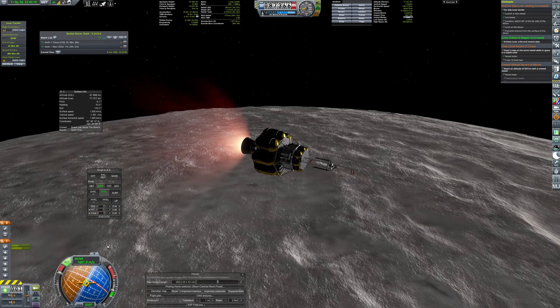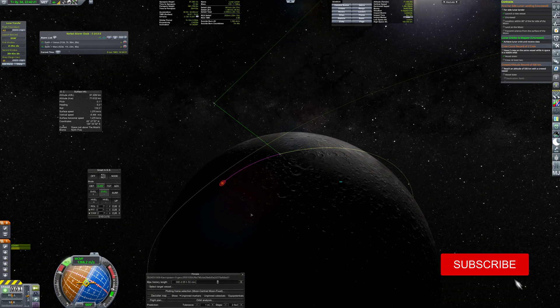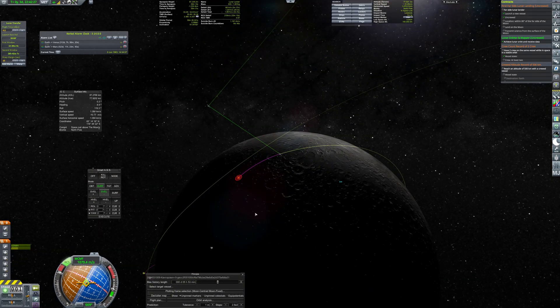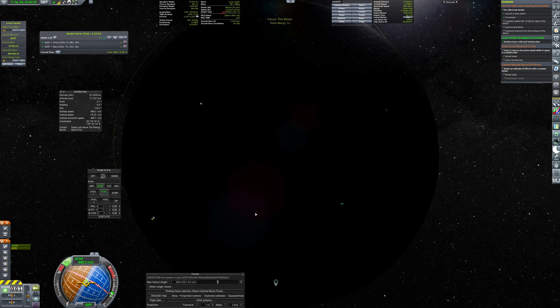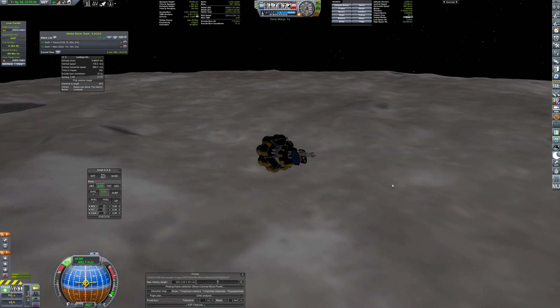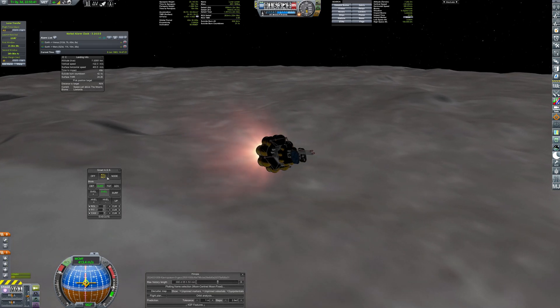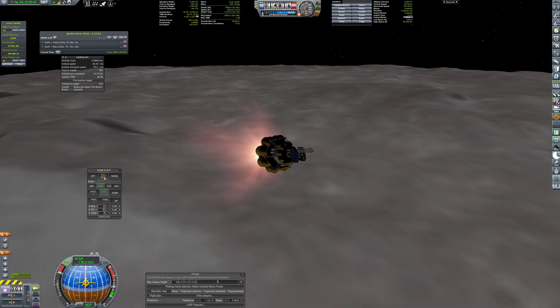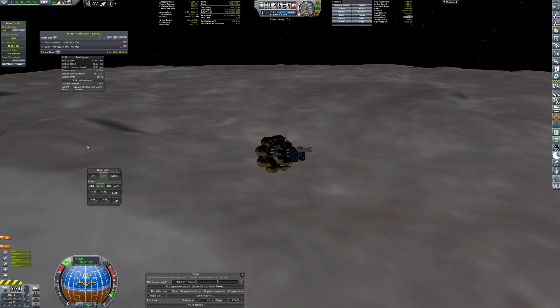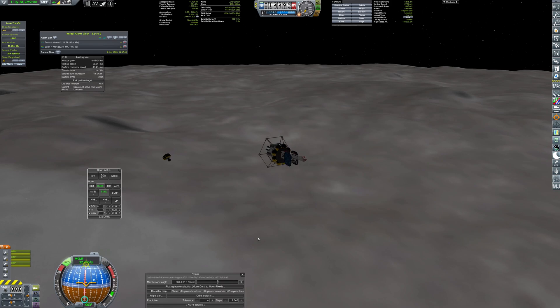After several orbits, the lander ignites its engines for the descent, targeting a landing near the lunar north pole. The AJ10 engine ignites for the final time, canceling the lander's velocity. Minor thrusters then suffice for a precise, controlled landing.